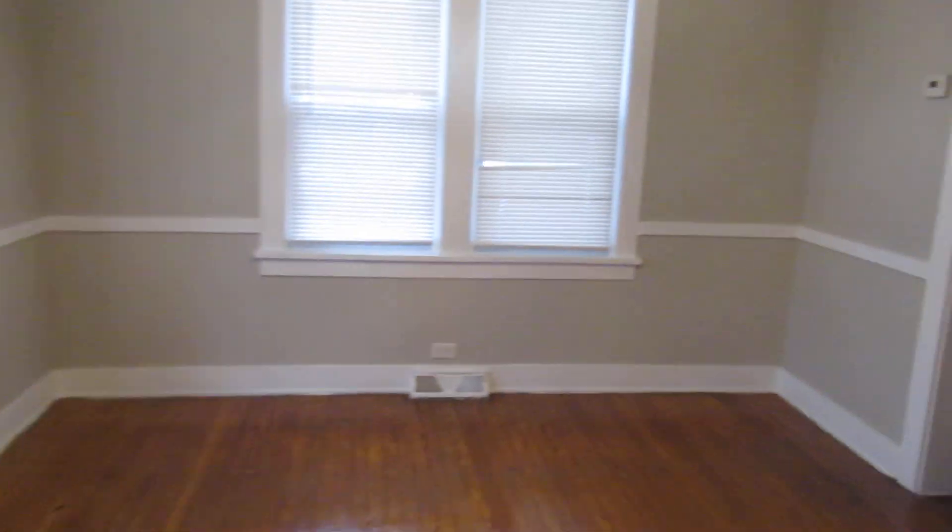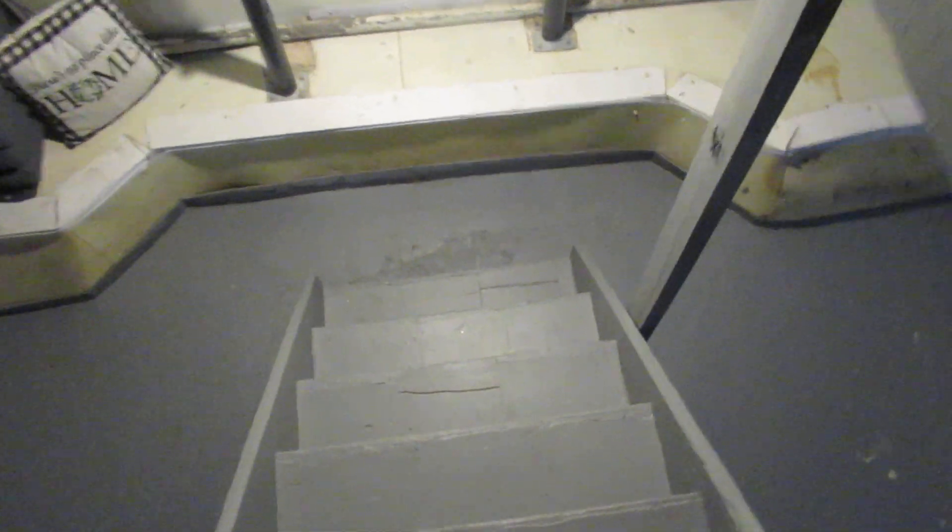This house also has a nice basement downstairs. We painted the stairs — this is a great place to live. Washer and dryer in the basement, along with your heater. Just a good storage area and washer/dryer area.